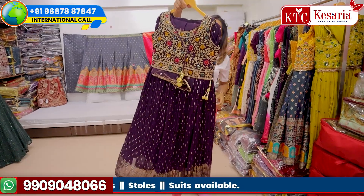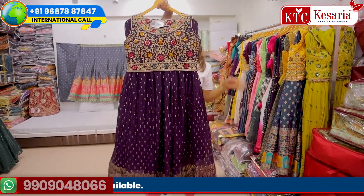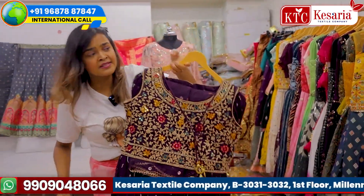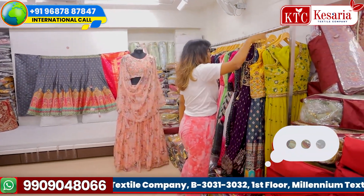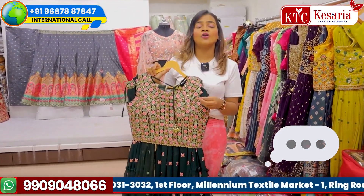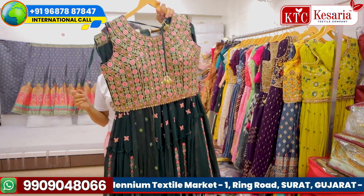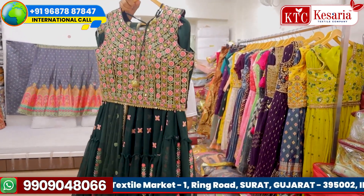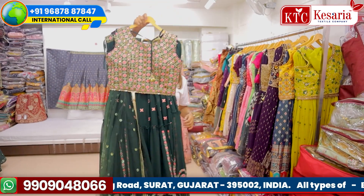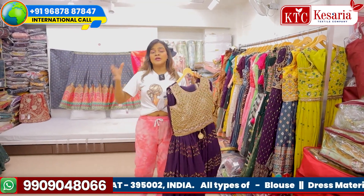Our international calling number is available on screen and worldwide shipping is also available. We are one of the most leading manufacturers. If you don't believe it, you can go to Google, check our KTC reviews, or go to our Kesar Textile Company channel and find all the reviews in the comment section. Those comments are genuine and authentic, coming from real viewers. People associated with us are already doing very good and profitable business.